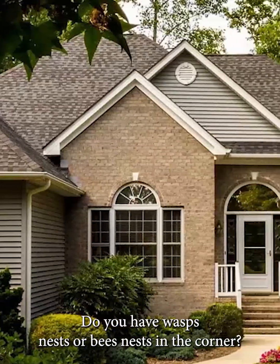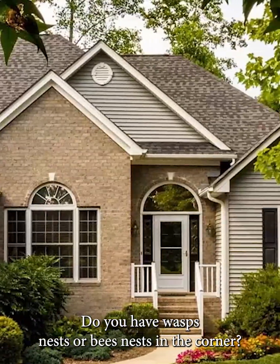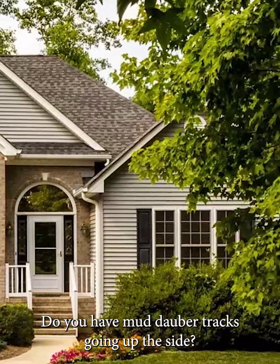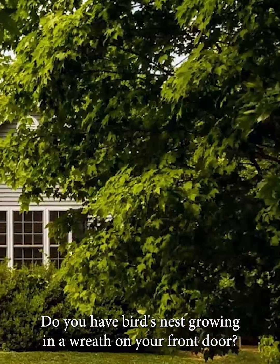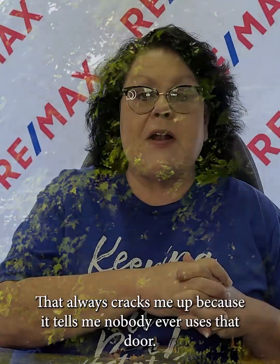Do you have wasp nests or bee nests up in the corner? Do you have mud dog tracks going up the side? Do you have birds nests growing in a wreath on your front door? That always cracks me up because it tells me nobody ever uses that door — people are coming in and out through the kitchen, through the garage, whatever the case may be. Always walk around your house and note anything you think you'll need to do to make your home look fresh and bright for that new home buyer.